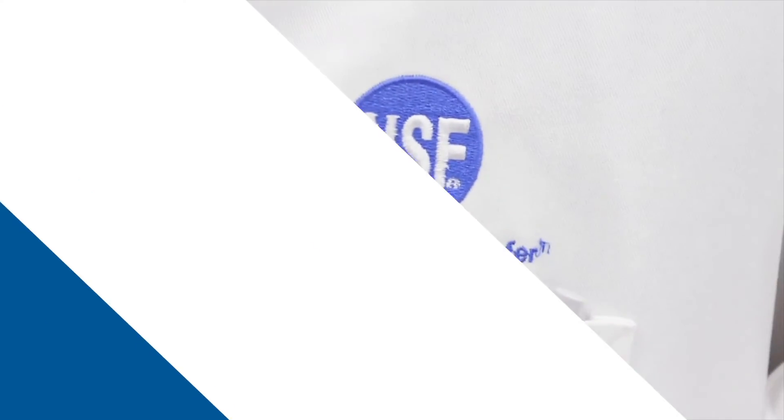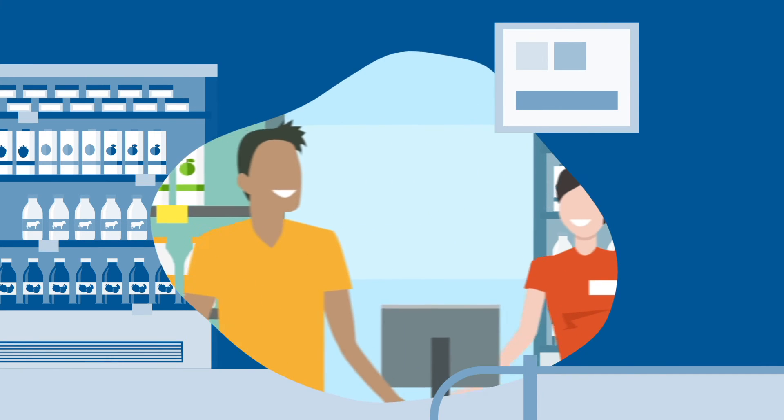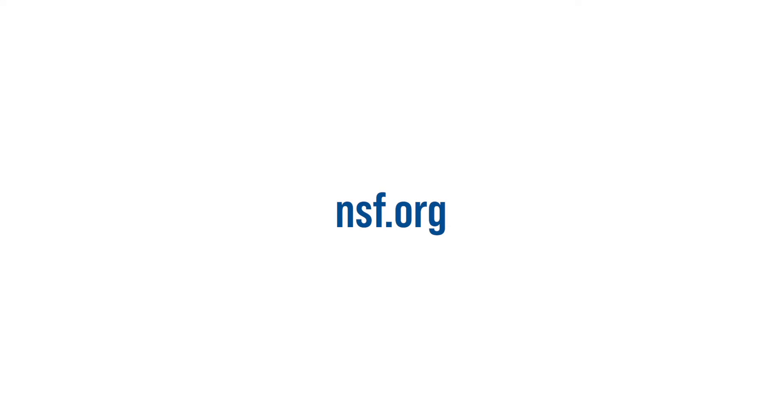NSF also has auditors around the world inspecting the manufacturing facilities of those same products to make sure that they're adhering to good manufacturing practices. This means you can purchase with confidence, knowing that all the necessary quality controls are in place. For more information about NSF's Dietary Supplement Certification Program, visit NSF.org.